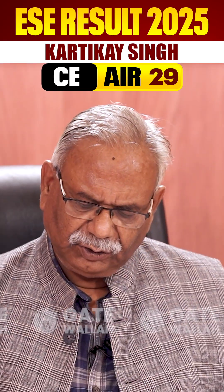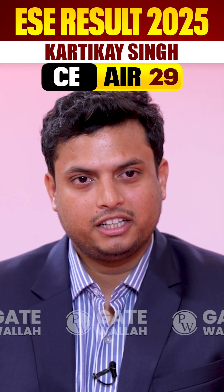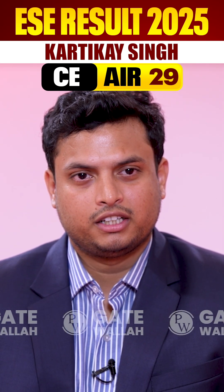How many units are there in Kudankulam? Power generating units and which type? Currently, two units are operational of 1000 MW and four units are under construction — units 3, 4, 5, and 6.